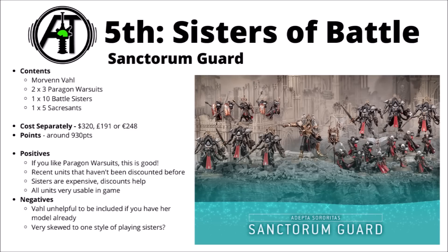In 5th place, voted significantly higher than Ad Mech and Imperial Fists, is the Sisters of Battle Sanctorum Guard. If the previous one was Heavy Intercessors: the box set, then this one is Paragon Warsuits. The box is led by Morvenn Vahl, has two sets of three Paragon suits, one set of Sisters of Battle, and five Celestine Sacrosancts. Costed separately, it's similar to the Imperial Fists box, but you get a fair few more points overall — up at 930. Sisters are one of the more expensive armies to collect, so getting a whole chunk of points together in one go isn't the worst thing.